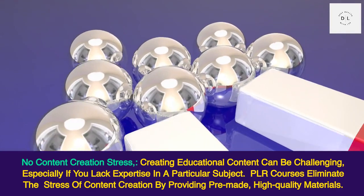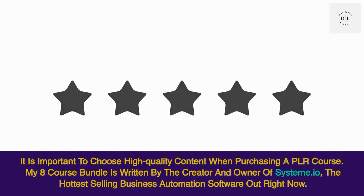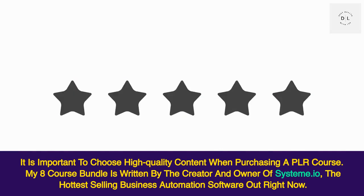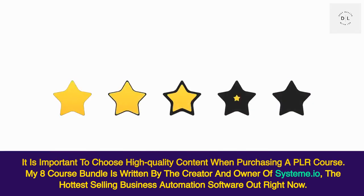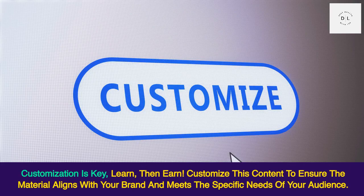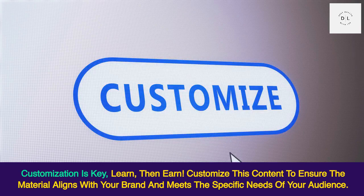PLR courses eliminate the stress of content creation by providing pre-made, high quality materials. It is important to choose high quality content when purchasing a PLR course. My eight-course bundle is written by the creator and owner of Systemae.io, the hottest selling business automation software out right now. Customize this content to ensure the material aligns with your brand and meets the specific needs of your audience.